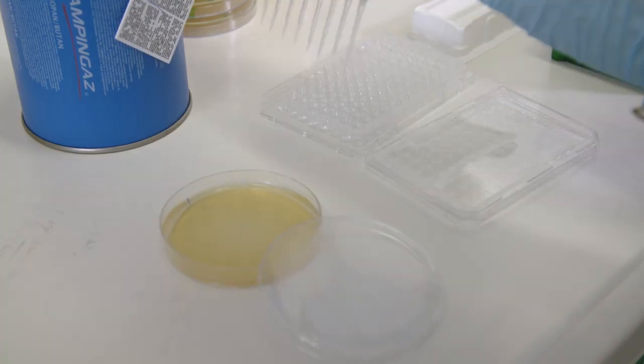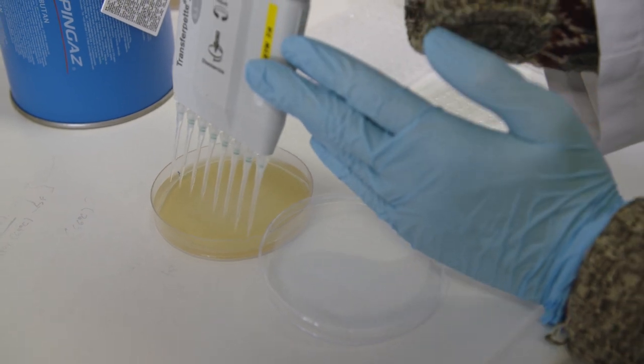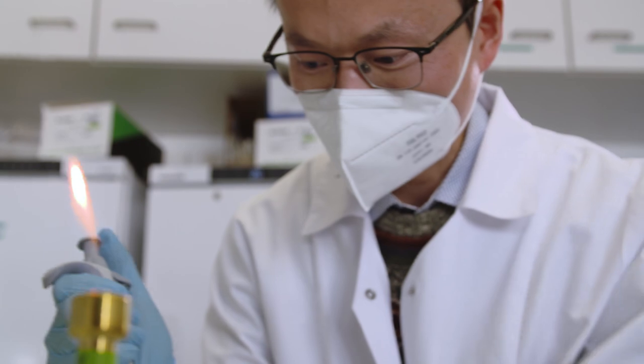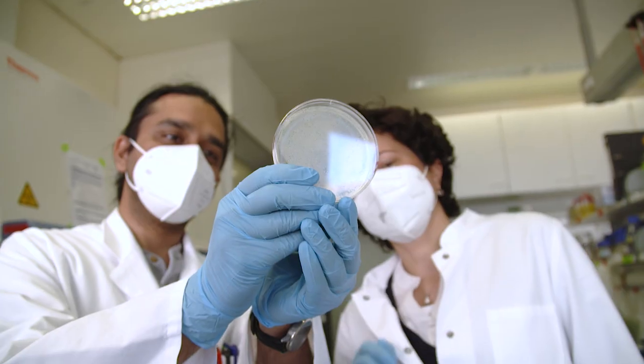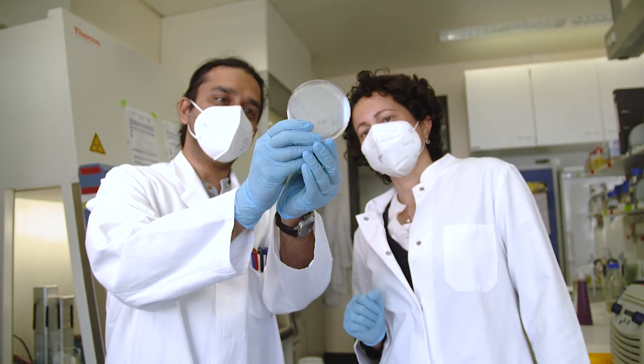Based on experiments with the model organism Campylobacter, the Würzburg researchers discovered how CRISPR technology can be translated into a powerful diagnostic platform. CRISPR-Cas is now widely known as a molecular scissor, but originally CRISPR-Cas is a bacterial immune system that protects them, for example, against viruses.